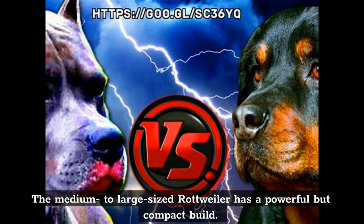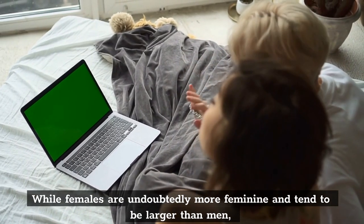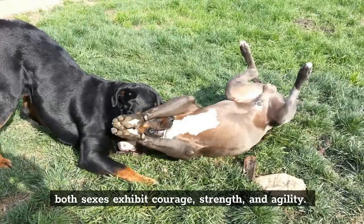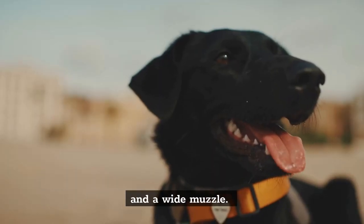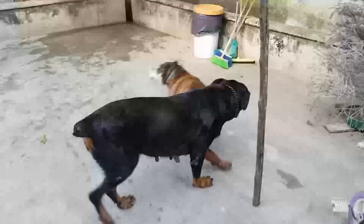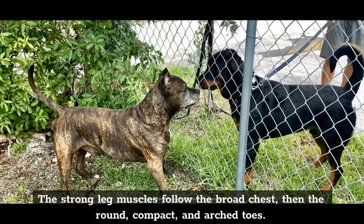The medium-to-large-sized Rottweiler has a powerful but compact build. It is a solid type with a length that is only a little bit longer than its height. While females tend to be larger than males, both sexes exhibit courage, strength, and agility. The medium-sized Rottweiler has a large cranium, strong double jaws, a scissor bite, and a wide muzzle. It has an alert appearance thanks to its almond-shaped dark brown eyes, which are proportionally in place. The strong leg muscles follow the broad chest, then the round, compact, and arched toes.